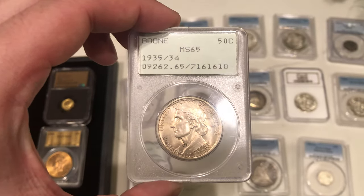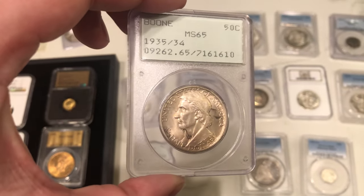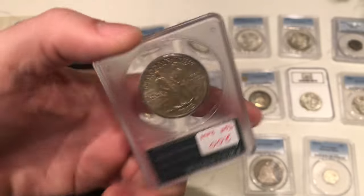We got this 1935 over 34 Boone commemorative. It's got a little haze to it, but overall pretty mark-free type of fields, so not too bad either.